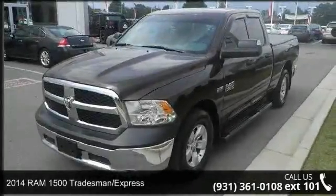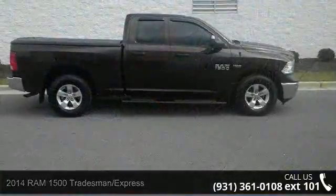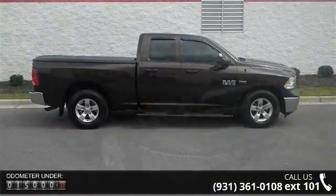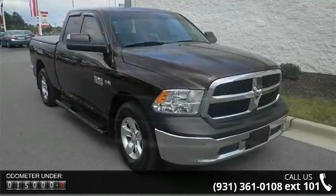Imagine yourself in this 2014 Ram 1500 Tradesman Express. If you are looking for an automobile with great features, look no further. This vehicle comes with a reliable 8-cylinder engine connected to a smooth shifting automatic transmission.